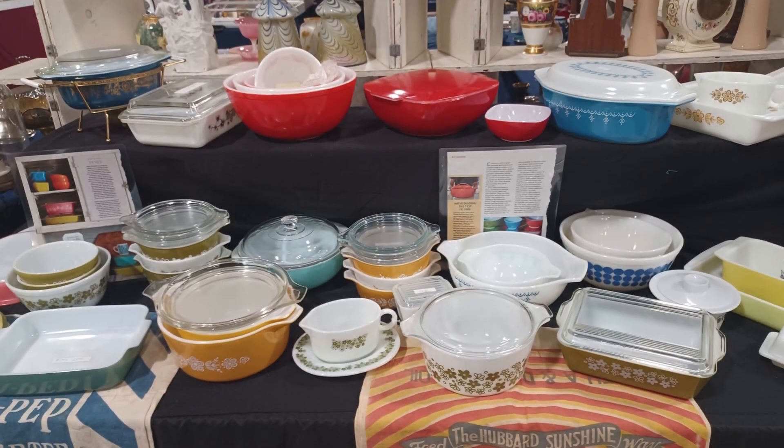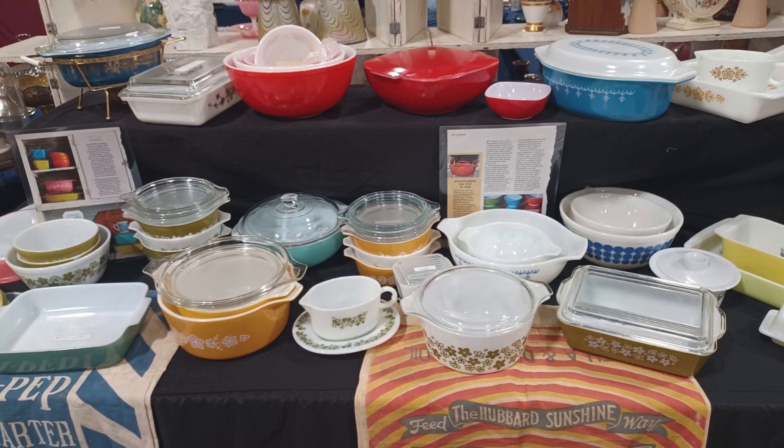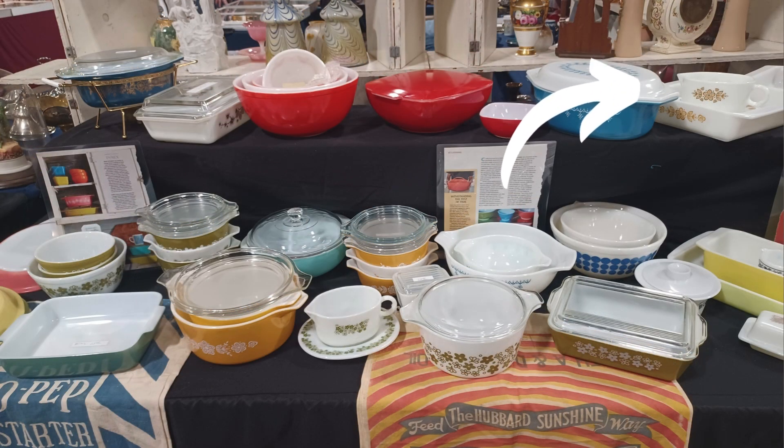Of course, there was plenty of vintage Pyrex to be found, and if you watch this channel, you know I'm one of many who has a love for these colorful containers. I happened to spot a butterfly gold gravy boat with tray for $28 that is exactly like one I bought at a thrift store for only $2.